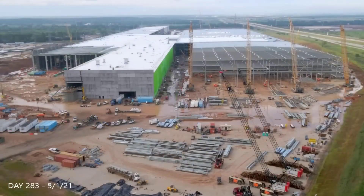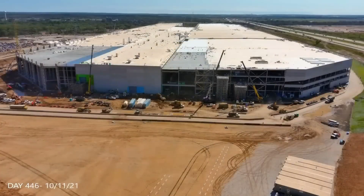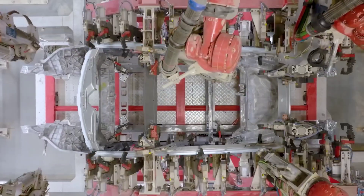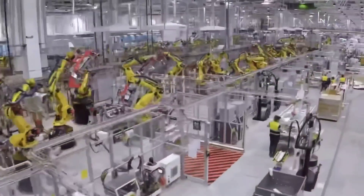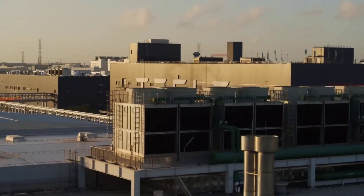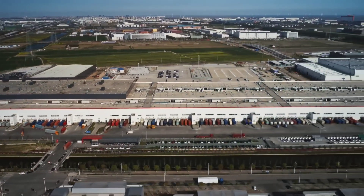On September 20, Tesla officially filed a revised application with the City of Austin's Housing and Planning Department. Tesla has proposed a revision to the previously approved site plan. Tesla is proposing a change to the Giga Texas site plan by expanding the construction limits, as revealed after inspecting the new filing and comparing it to the old filing.